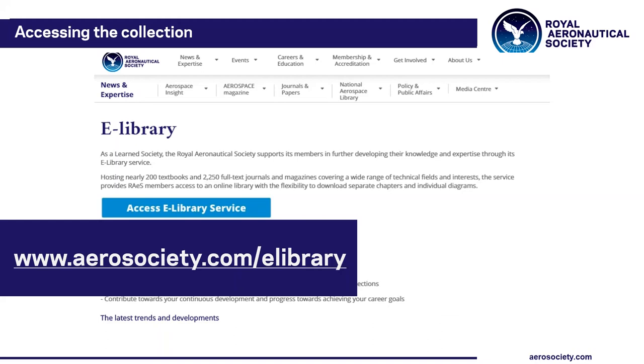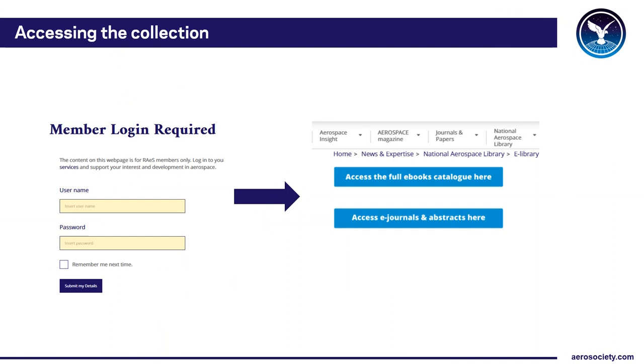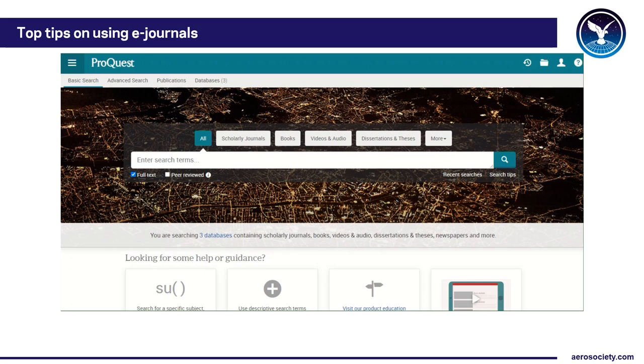So how do you access the e-journals? You go to www.aerosociety.com/e-library and select the Access e-library services box. On this page you'll also find a list of the key aerospace and aviation titles contained in the database together with the full listing. Then just put in your Society website username and password and select 'access the full e-book catalogue here.' When you log in you should see a screen confirming you have connected to the database.